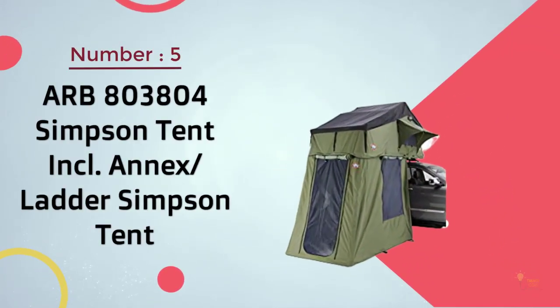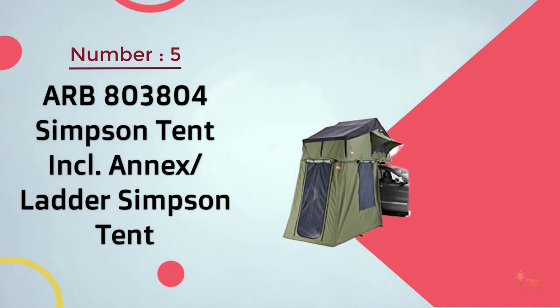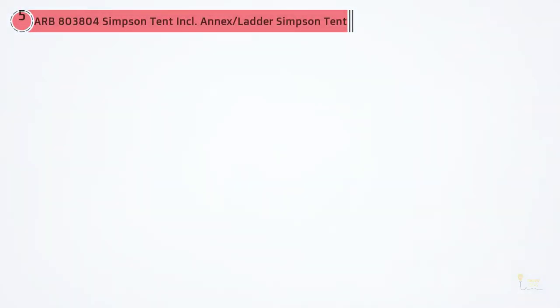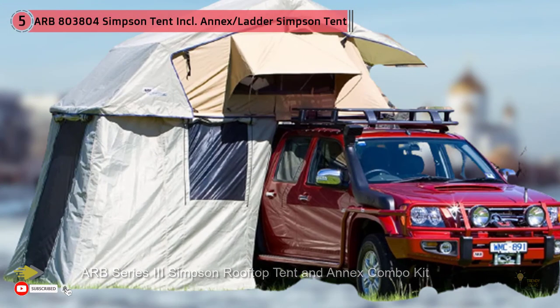Number 5: ARB803804 Simpson Tent Including Annex Ladder. Ideal for warmer climates, the Simpson 3 has plenty of ventilation. Its mesh windows and door allow for plenty of airflow.